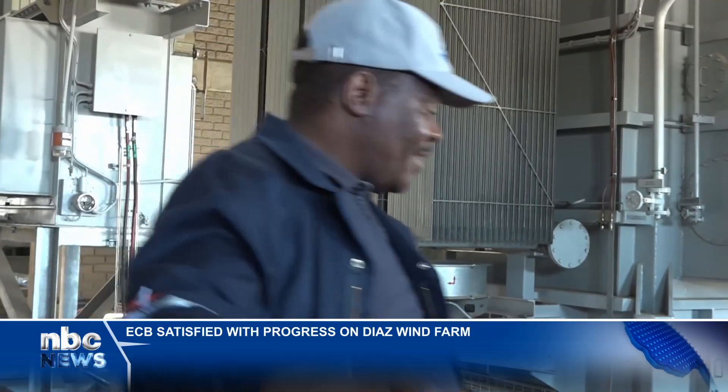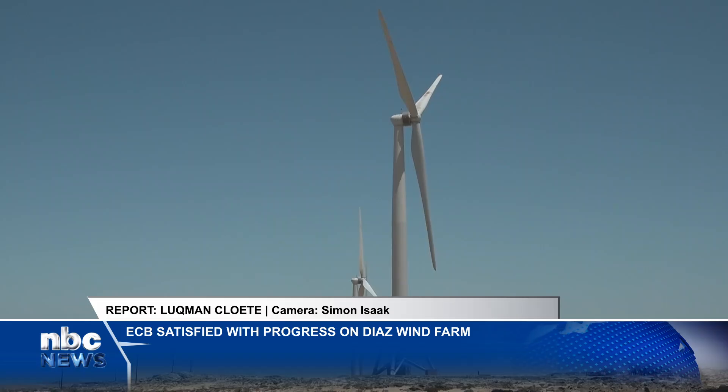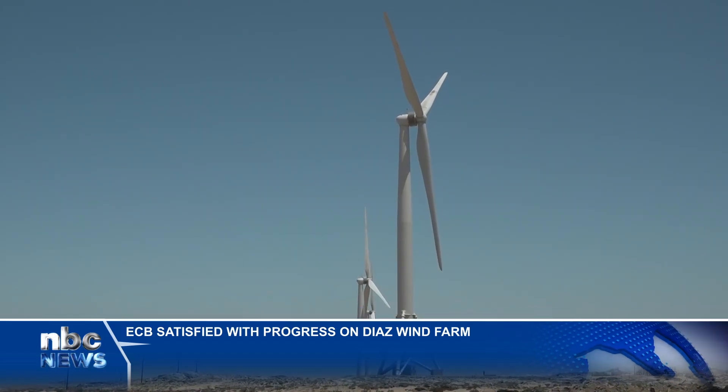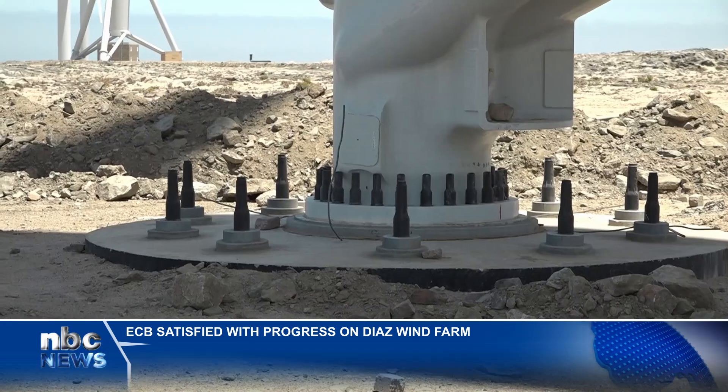Kai Mise made the remarks after visiting the site to familiarise with the development of the project. Located near the southern upper town of Lüderitz, the wind farm will consist of 11 turbines with a total capacity of 44 megawatts.